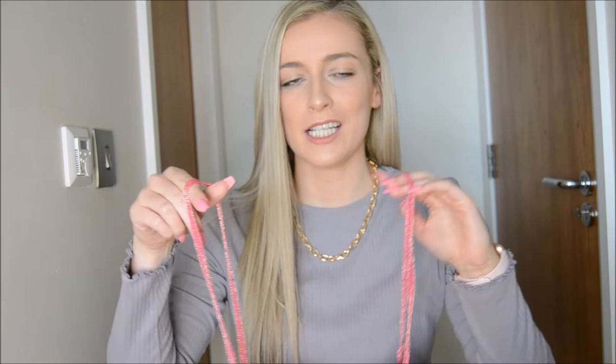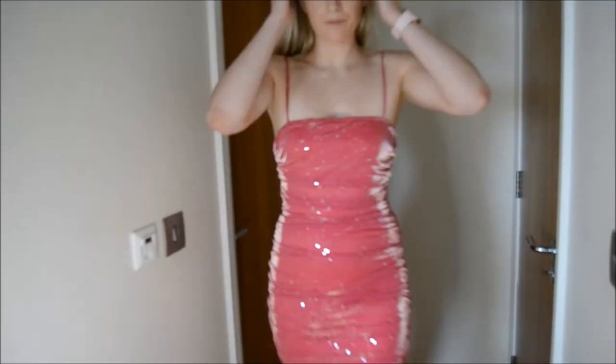Moving on to dresses — I got a lovely pink dress. I really wanted a princess-y pink dress for a date night and this absolutely fit the bill. It is stunning. It's so sparkly.